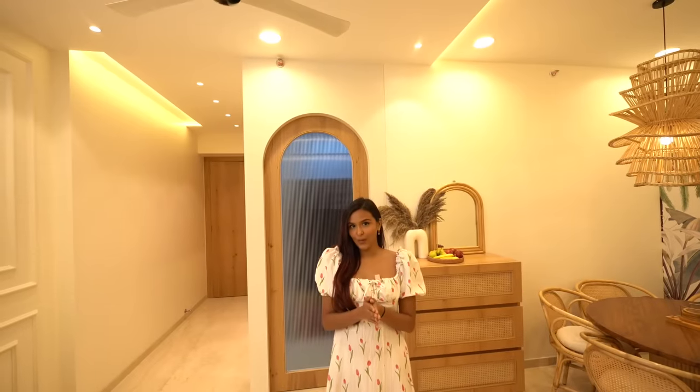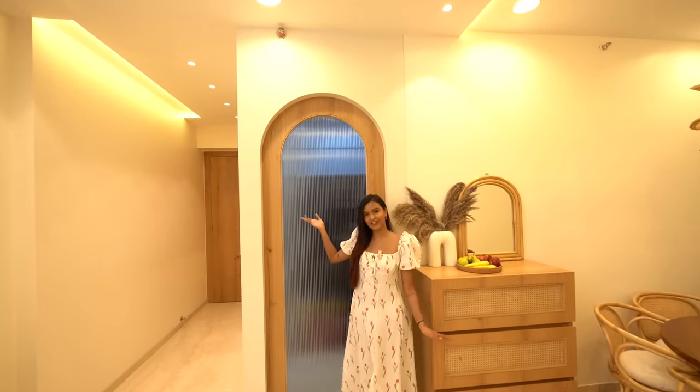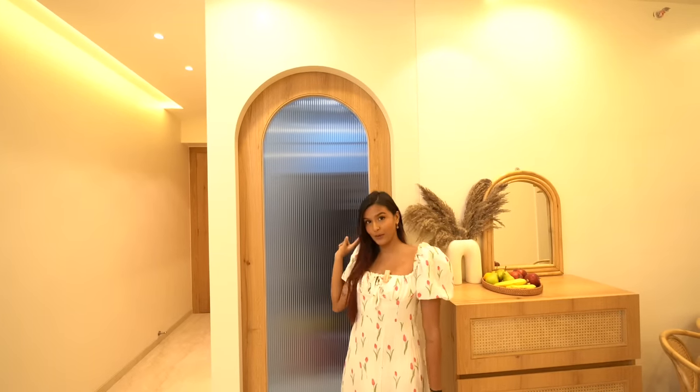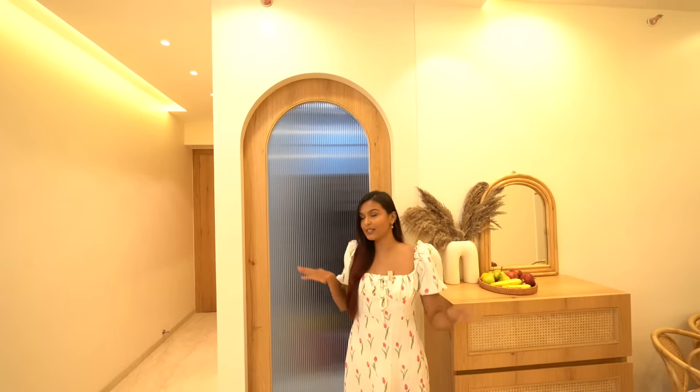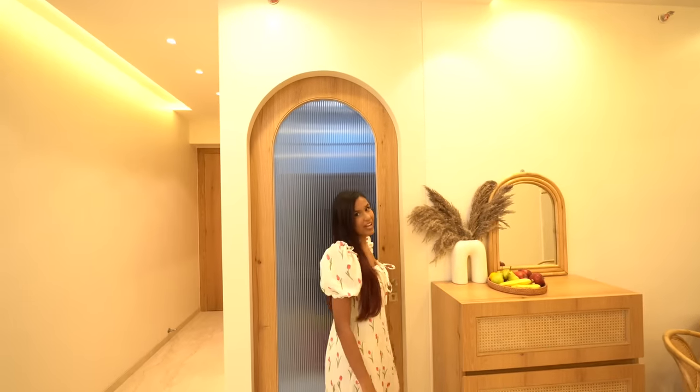And with that we are done with the living room. Right here is the kitchen, and the kitchen has turned out so so cute. Also notice the shape of all the doors — you're going to see that throughout the house. I love the fluted glass. Let's go inside and see what our kitchen looks like.